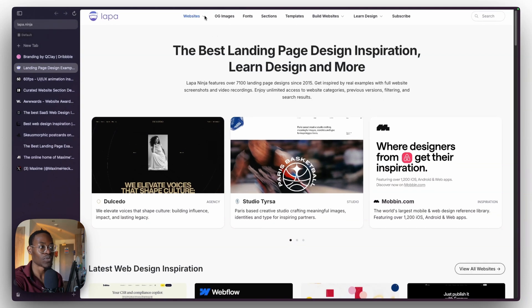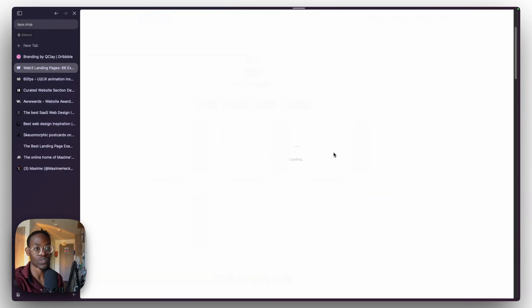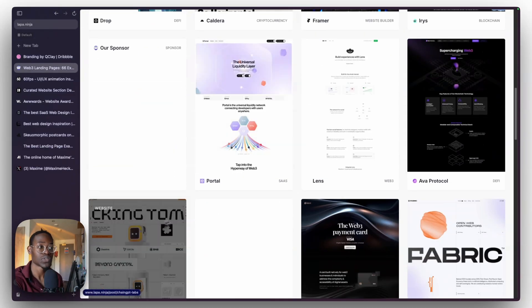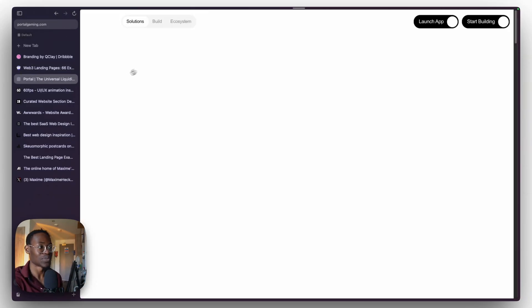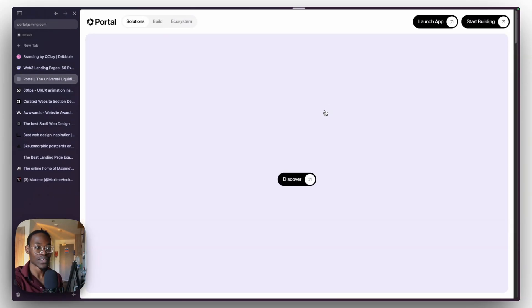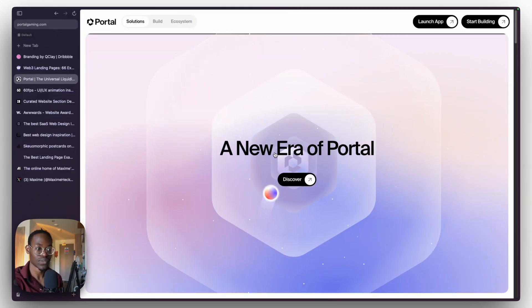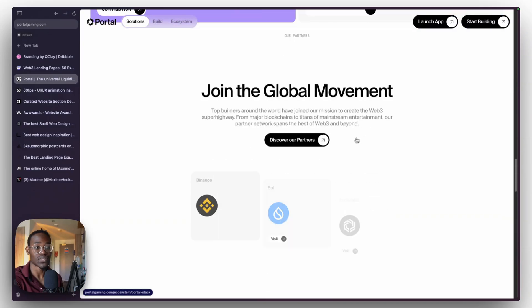The second one is lappa.ninja. This is a website that has tons and tons of inspiration. The categories are almost endless — so much. Sometimes I just come here and look at Web3 stuff when I was trying to get into Web3 a few months ago. Most of the websites here are quite interactive as well. Definitely check out Lappa Ninja — pretty nice, and scrolling gives you interesting ideas you can implement in your next website project.